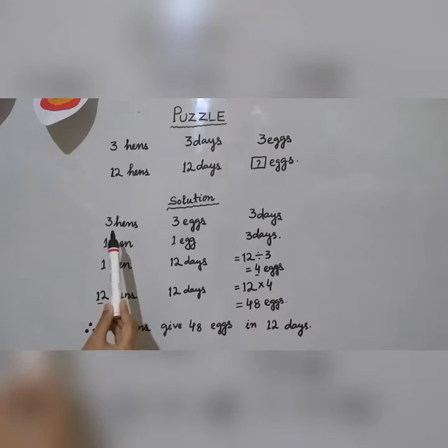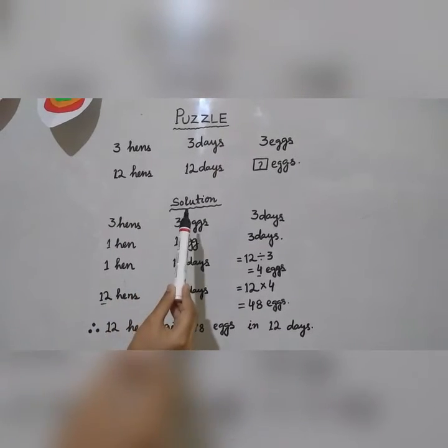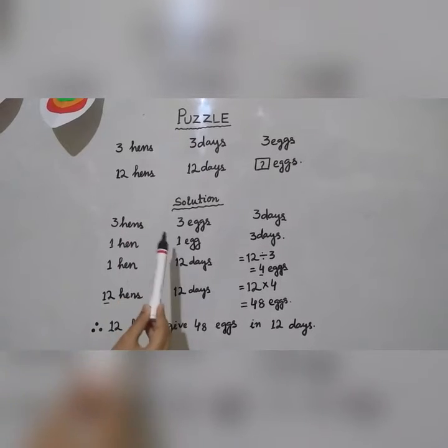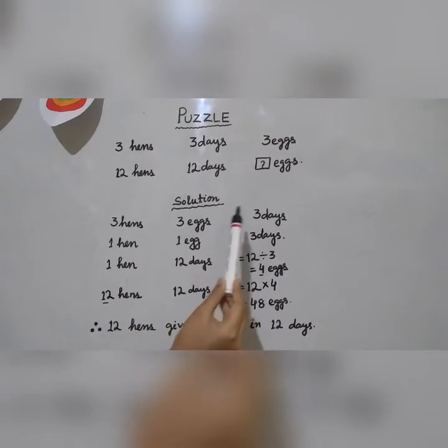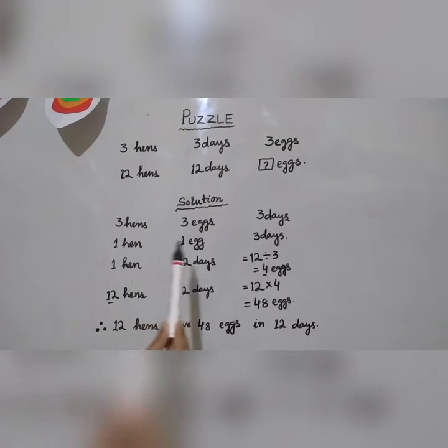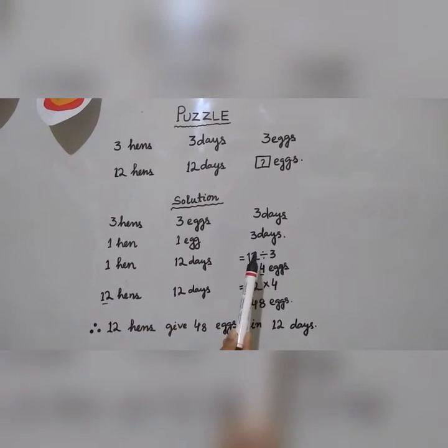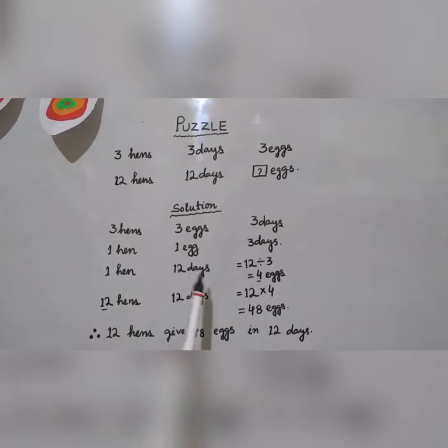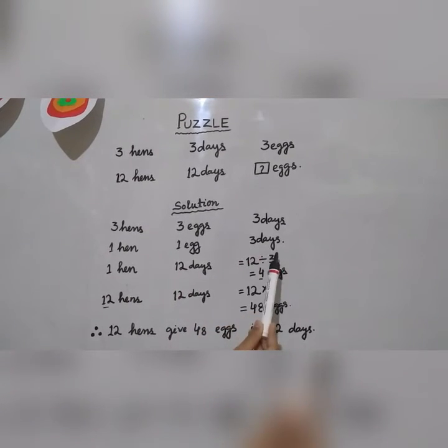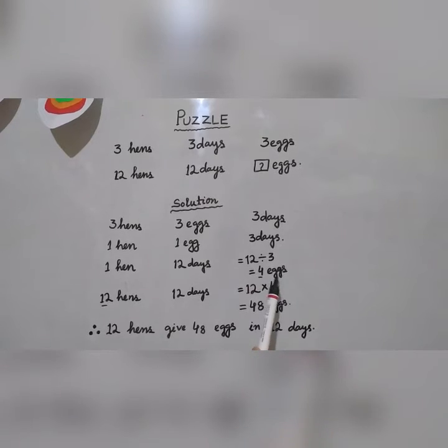Solution. Three hens lay three eggs in three days. So one hen lays one egg in three days. Then one hen in twelve days lays how many eggs? For that we need to divide twelve days by three days, which is equal to four eggs.